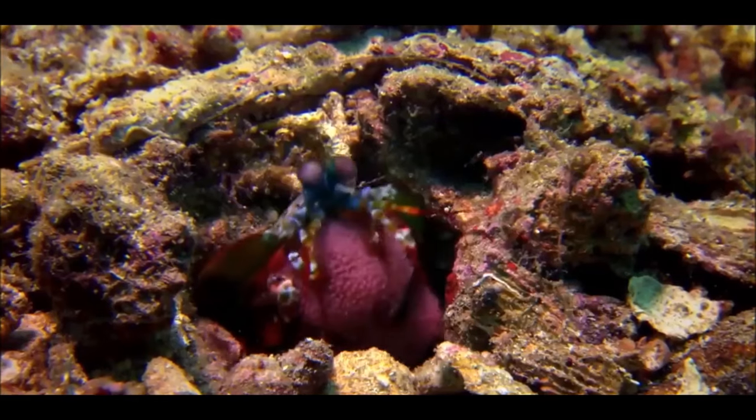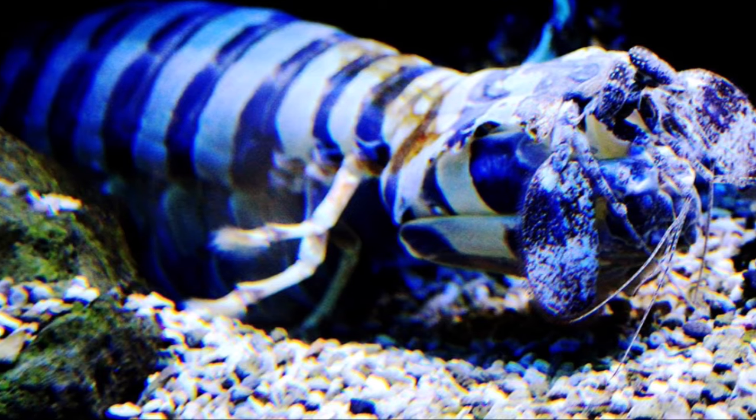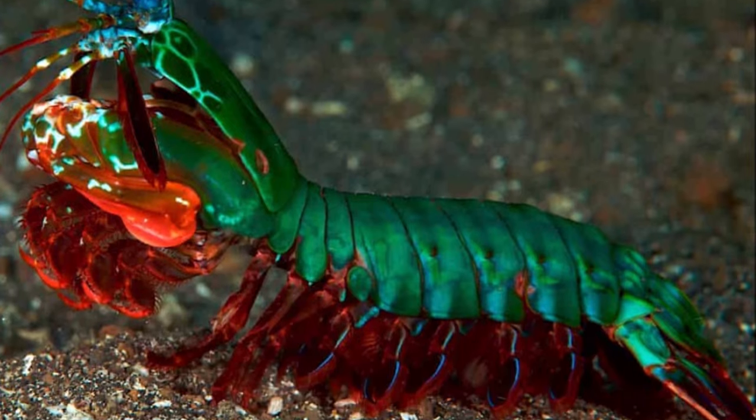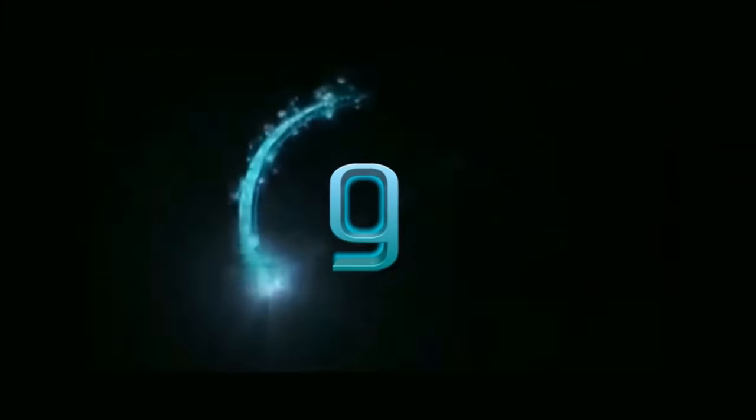The mantis shrimp holds the record for the most complex visual system in the entire animal kingdom. Imagine having up to 12 to 16 types of photoreceptor cells just for color vision — a superpower that allows you to see the world in a kaleidoscope of colors we can't even begin to comprehend. Truly, the mantis shrimp is the undisputed champion of beauty and brains.